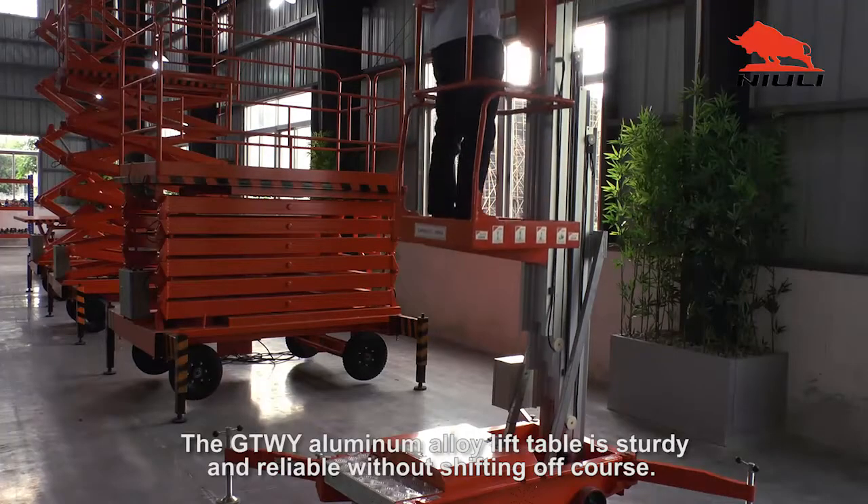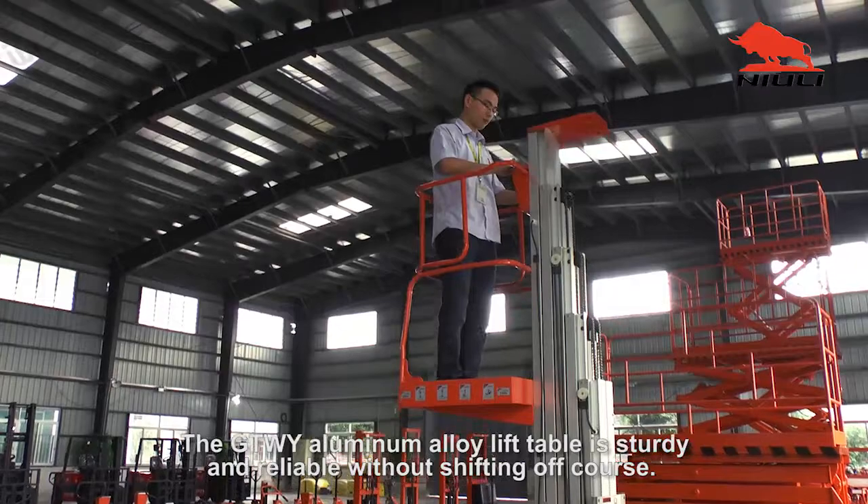The GTWY aluminum alloy lift table is sturdy and reliable without shifting off course.